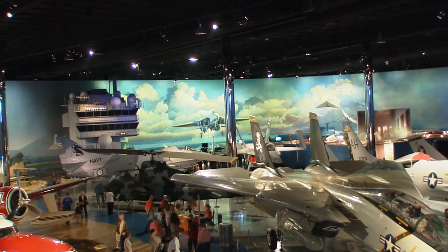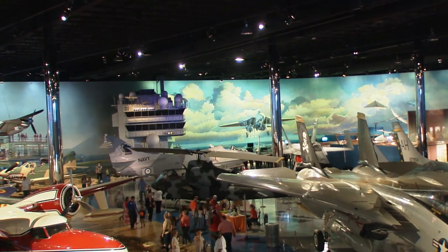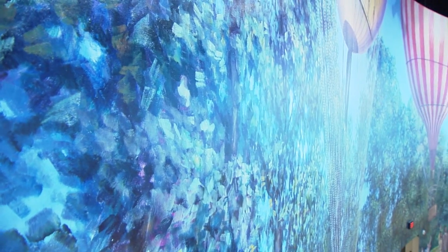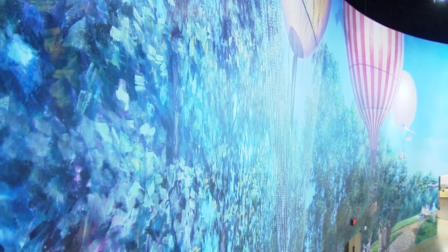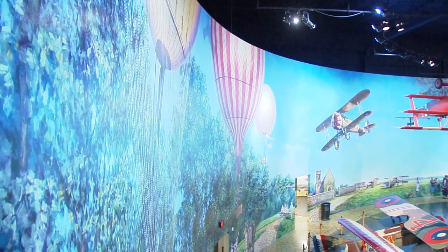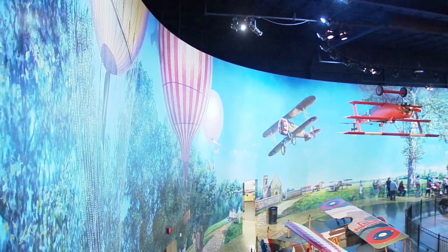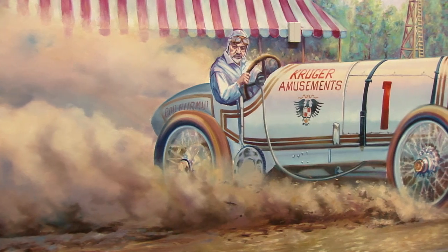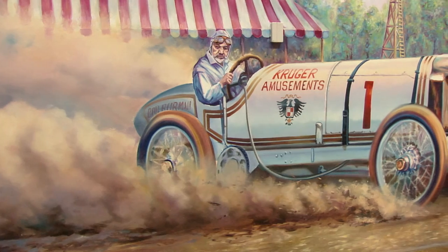So when you come into our main exhibit hall, you'll see an 800-foot-long by 32-foot-high mural painted by Rick Herter that shows the entire history of flight — from the early balloons to the barnstormers, the World War I era, World War II era aircraft, all the way up through spaceflight with the International Space Station. When it was completed, after about 14 months — it took two people 14 months to complete — it was the largest indoor mural in the world.